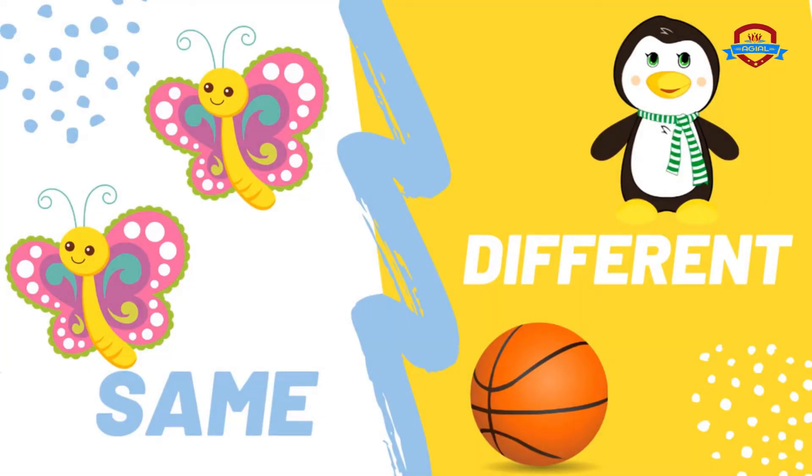Hi my friends! Same or different? They will compare things to see if they are the same or different.